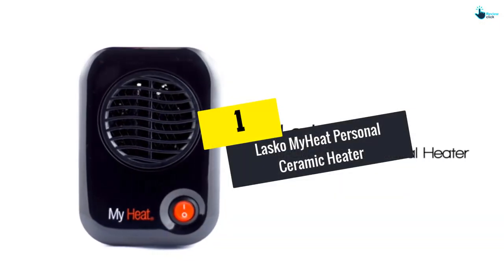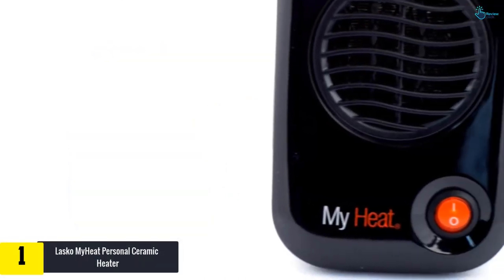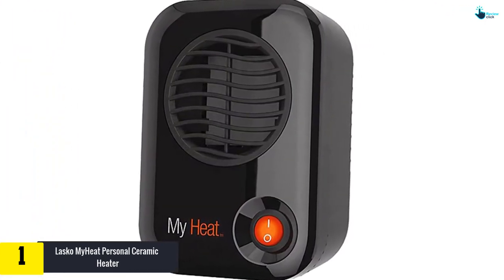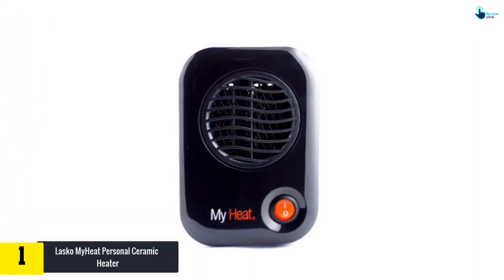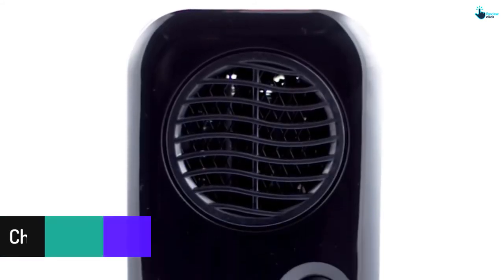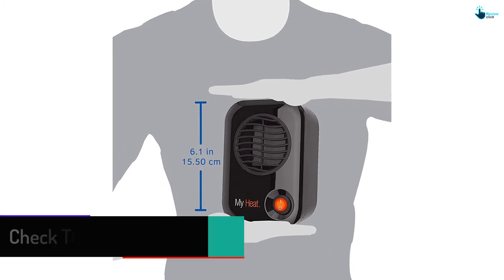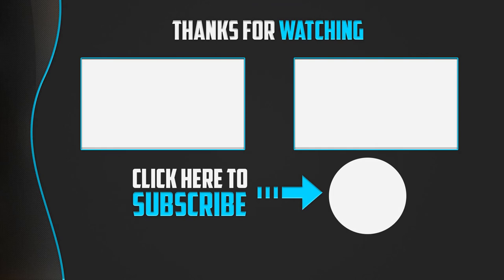At number one, we have the Lasko My Heat Personal Ceramic Heater. It's one of a new generation of ceramic space heaters that are more energy efficient and, because they tend to be cool to the touch, safer than their predecessors. The My Heat has a discreet design that blends into the background while delivering heat quietly, and it also comes with a limited three-year warranty.